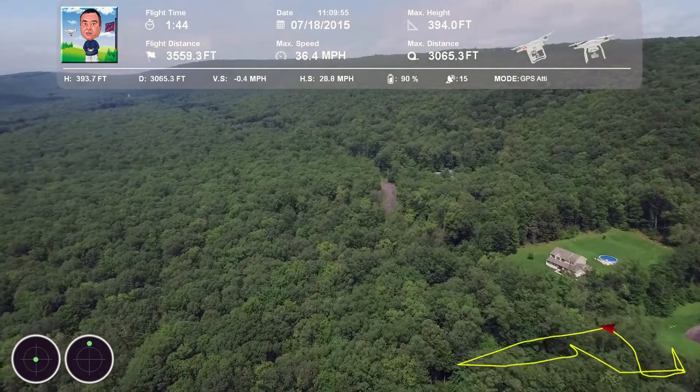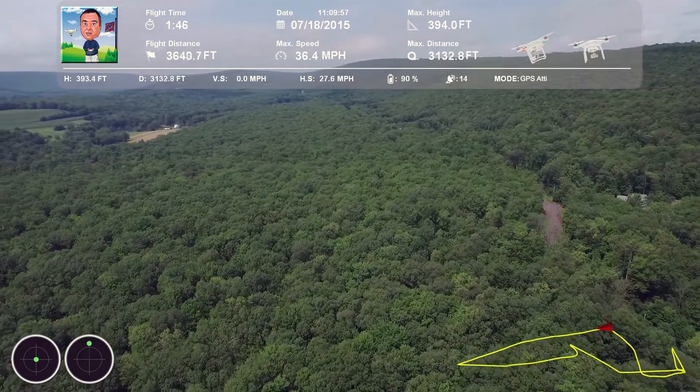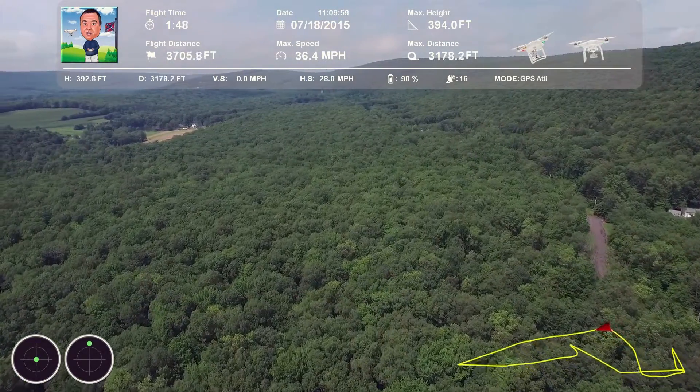103943, 5-2-3-0, row 27 left, clear for takeoff. 103943, on the roll, 103943.